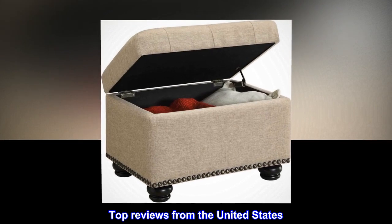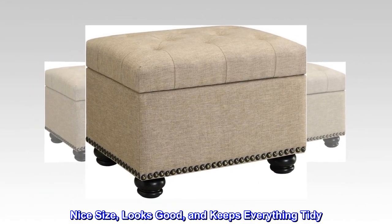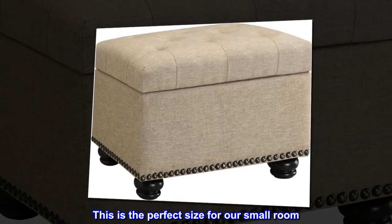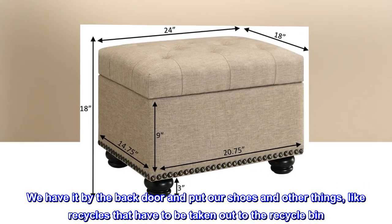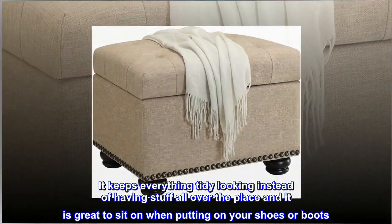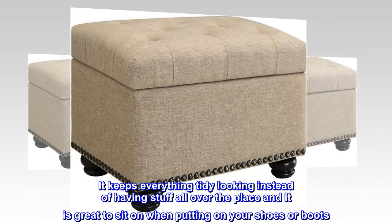Top reviews from the United States. Nice size, looks good, and keeps everything tidy. This is the perfect size for our small room. We have it by the back door and put our shoes and other things, like recycles that have to be taken out to the recycle bin. It keeps everything tidy looking instead of having stuff all over the place and it is great to sit on when putting on your shoes or boots.